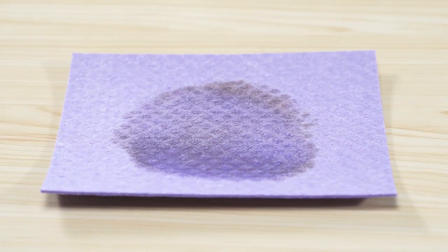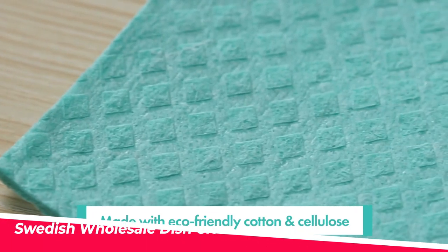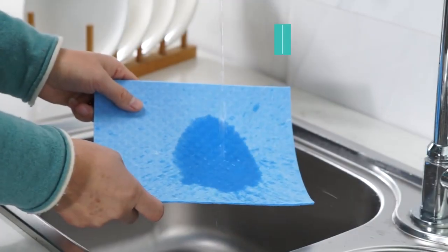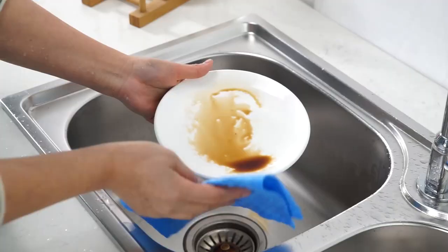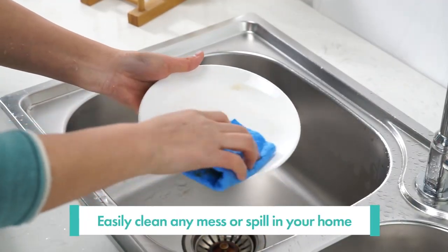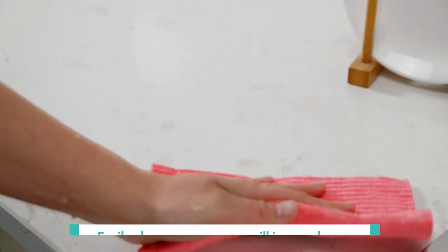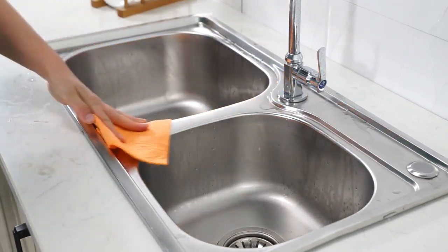If you're looking for a durable and eco-friendly dishcloth that can handle any mess in your kitchen, you might want to check out the Swedish Wholesale Dishcloths. These are made from 70% cellulose and 30% cotton, which means they are biodegradable and compostable. They are also super absorbent and can hold up to 20 times their weight in liquid. You can use them to wipe, scrub, or polish any surface without scratching or leaving lint behind.